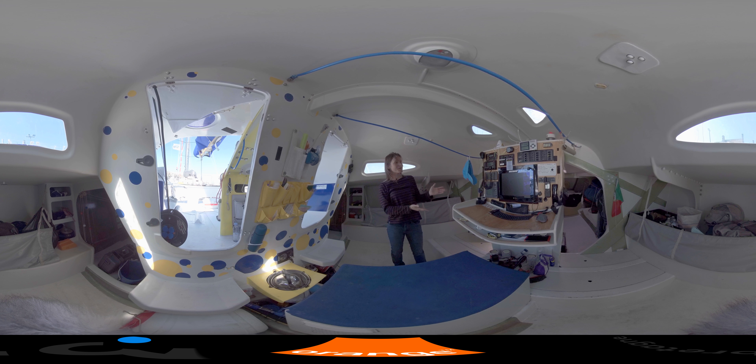Here, a very important element is the chart table, with the computer on which I am going to study the weather and the strategy that will allow me to advance as much as possible during this trip across the Atlantic. Here is my kitchen — very rudimentary. I will be able to heat up a little bit of water to put in the dehydrated food.